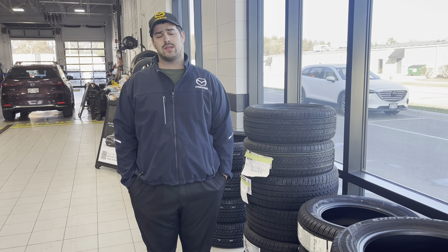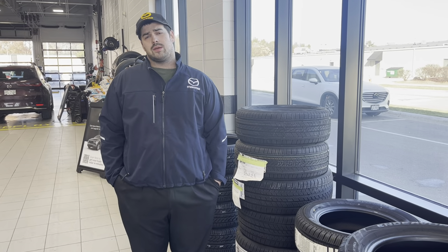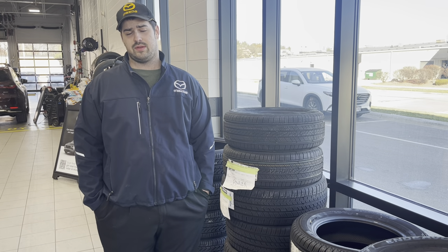Hey guys, Service Advisor Hayden here over at Rust Air and Mazda. Just wanted to make a quick little update video as we get closer to winter and approaching snow. Talking about the importance of getting your tires checked and multipoints like that to check tire tread, make sure they're properly inflated.